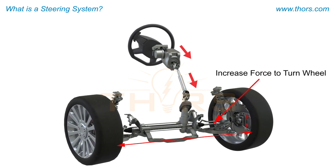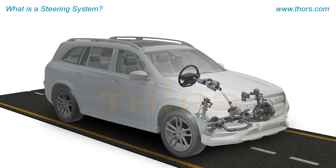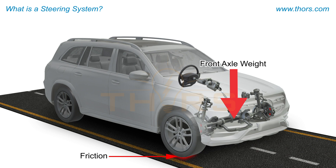The steering system increases the force from the steering wheel through a steering gear to increase the force required to turn the wheels. The steering force required needs to overcome the friction generated by the tire due to the front axle weight of the vehicle and due to the forces generated by the suspension system as the components move.